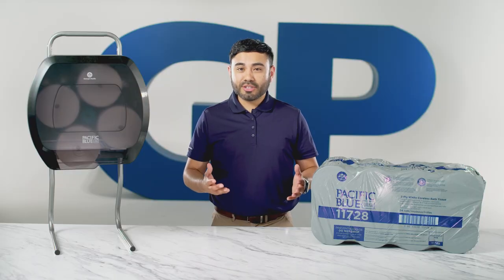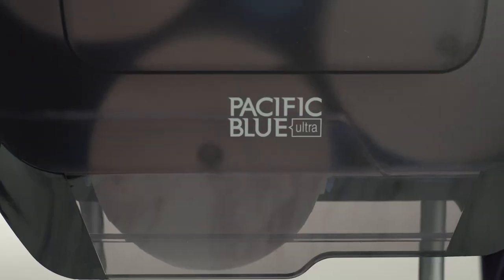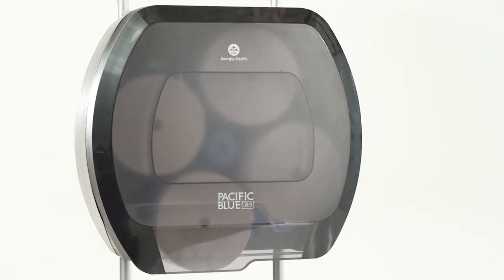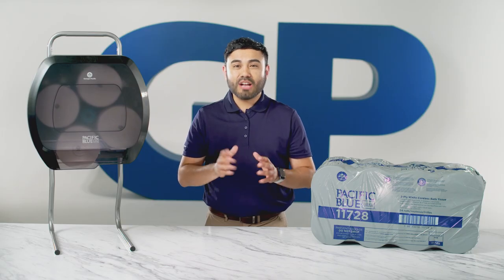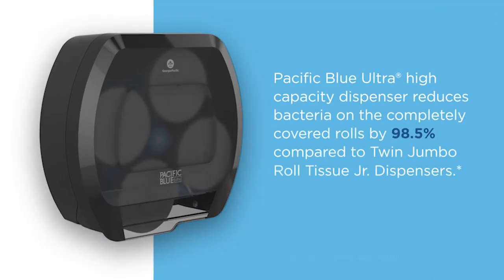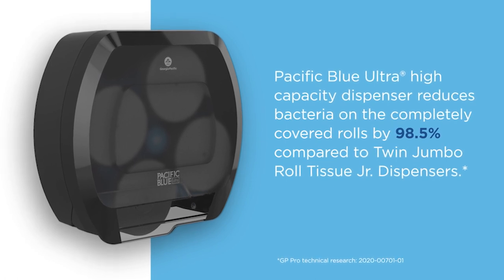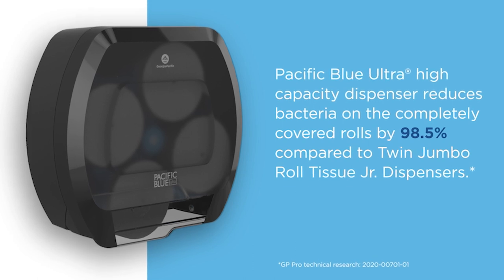Whenever toilets are flushed, bacteria particles plume into the air and land on nearby surfaces. Gross, right? This is why keeping toilet paper covered is important. The Pacific Blue Ultra Coreless High-Capacity Dispenser keeps rolls covered until they're used, which helps keep them clean, dry, and helps reduce the risk of cross-contamination. In fact, the Pacific Blue Ultra High-Capacity Dispenser reduces rolls' exposure to bacteria on the completely covered rolls by 98.5%, compared to Twin Jumbo Roll Tissue Junior Dispensers.